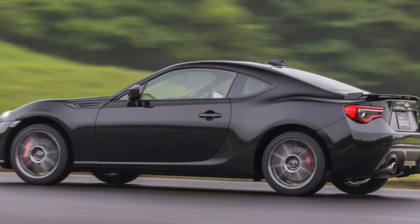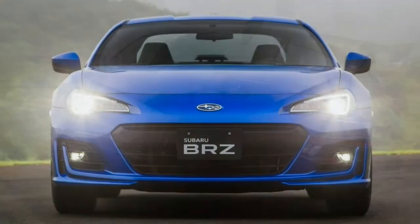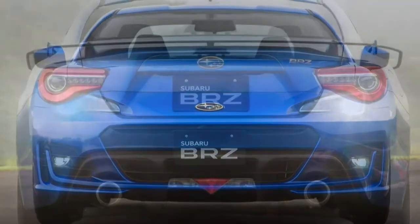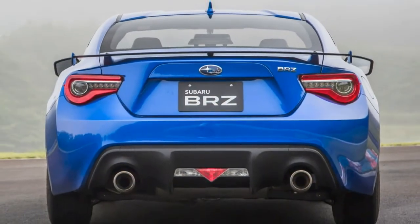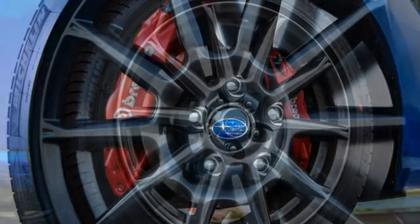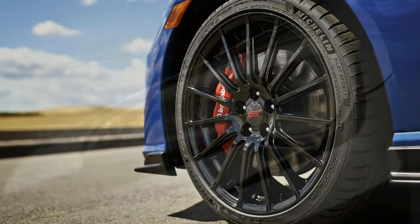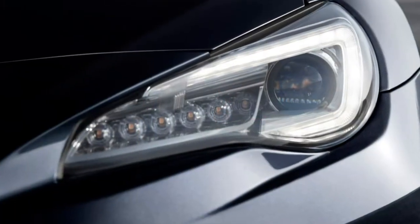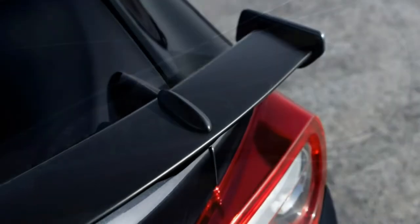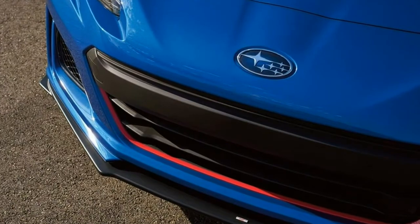Braking: Initial brake impressions are very good — a firm but easy-to-modulate pedal — though when driven aggressively, the pedal feel becomes a little wooden. The optional Brembo performance brakes may improve this aspect. Steering: The quick and precise steering rewards smooth driving, and well-damped feedback through the wheel communicates exactly how much grip you have at the front wheels. It's the kind of steering you'd hope for from a back-to-basics car like this.